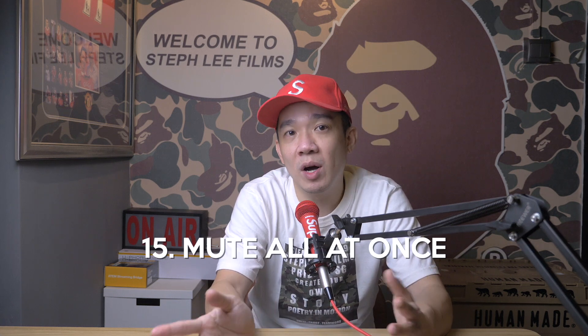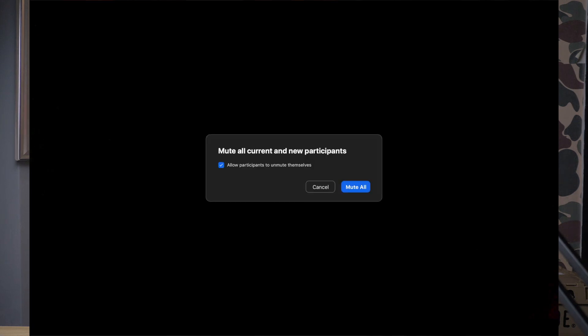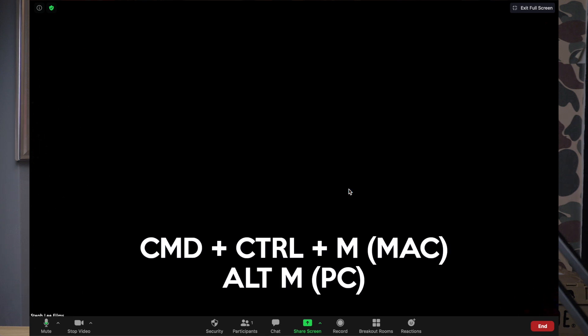Tip number fifteen: mute everyone at once. As a host, sometimes people get distracted and start talking during your meetings which is distracting. The shortcut key to mute everyone at once is Command+Control+M for Mac and Alt+M for PC.